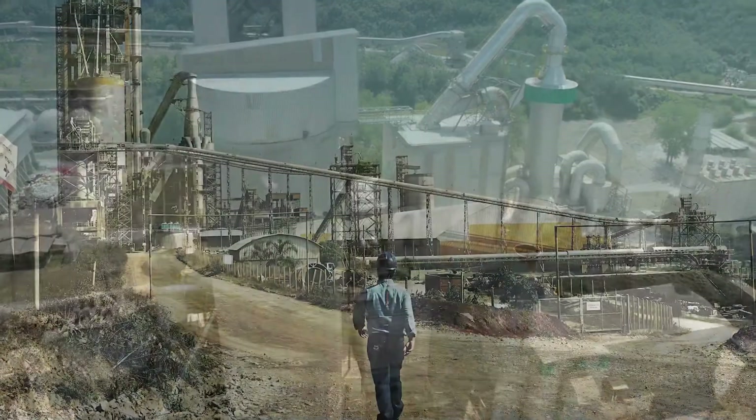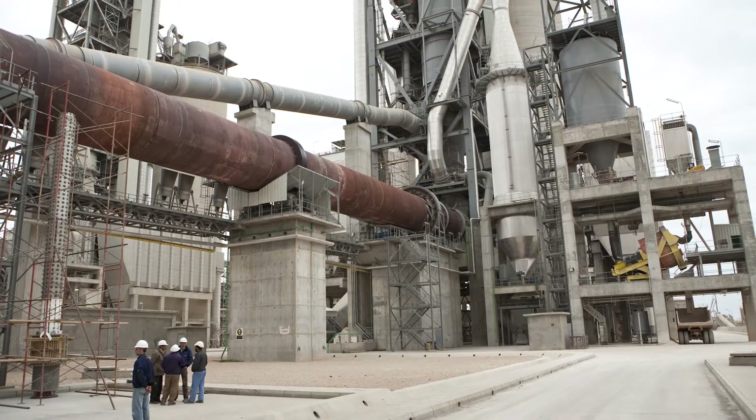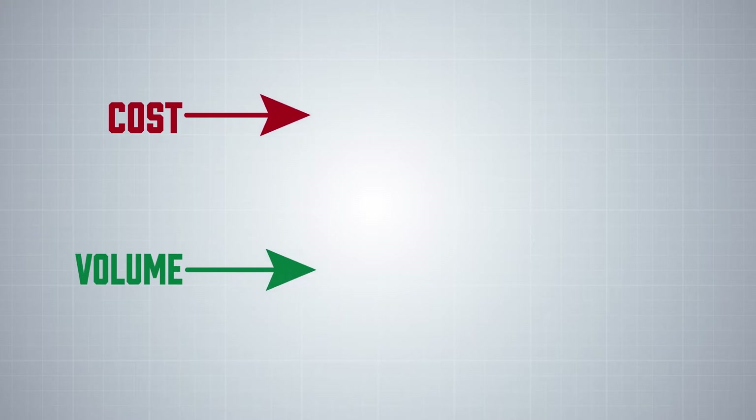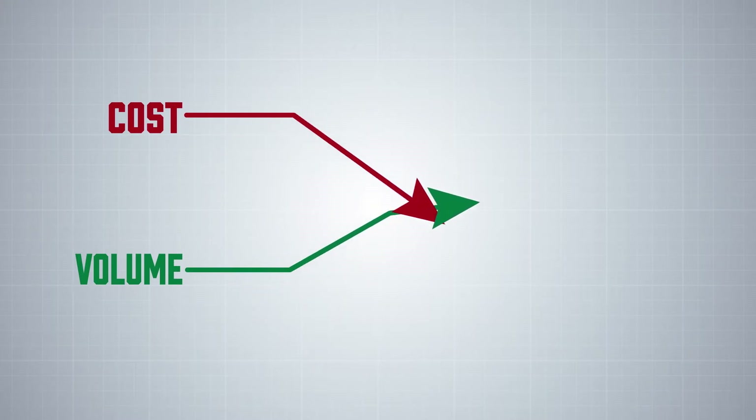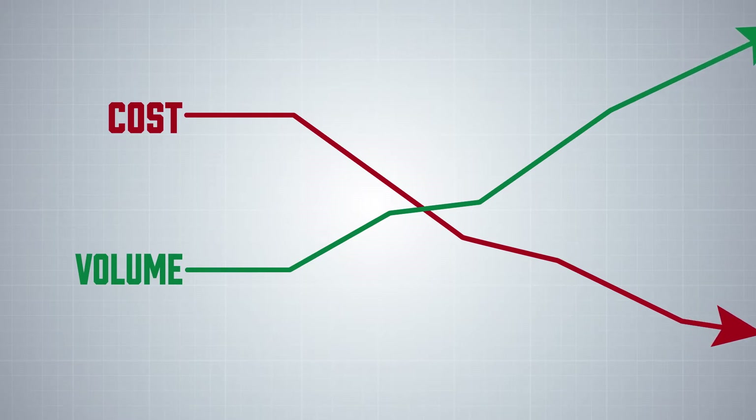Higher volume. Zero downtime. Lower operating cost. Performance pressures on today's cement manufacturing plants are intense and increasing with demands for higher throughput, quality and cost management.